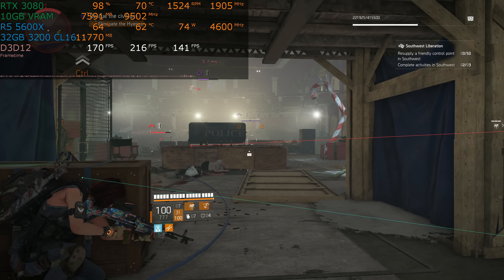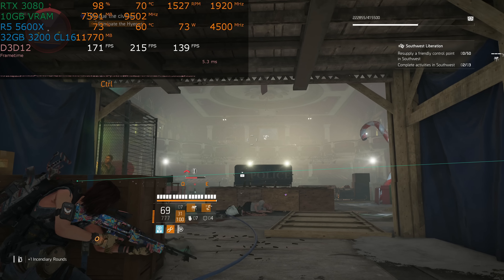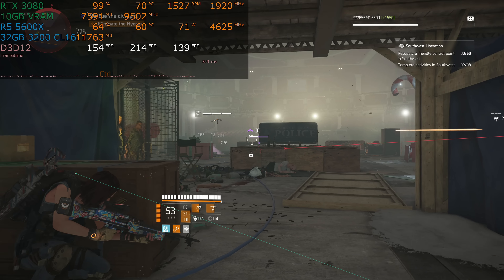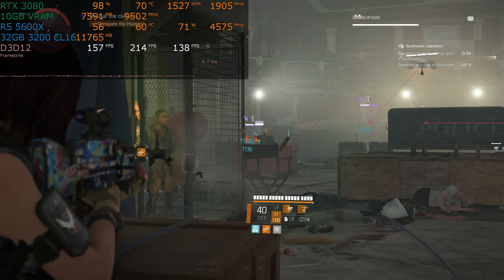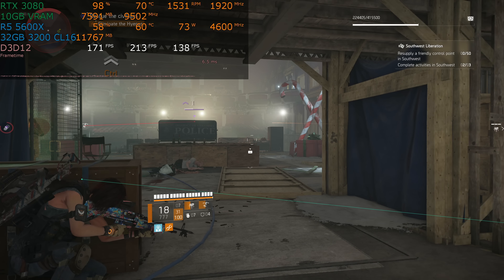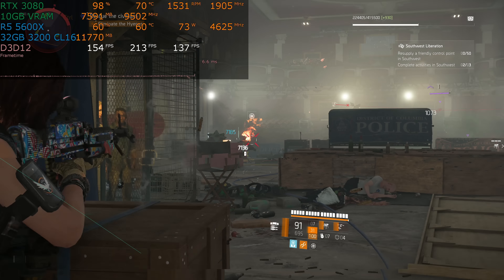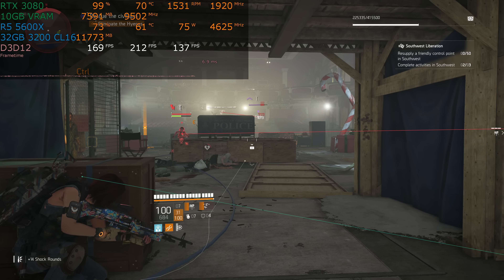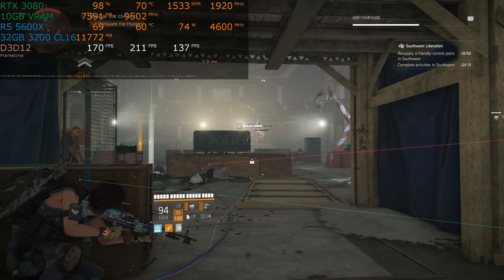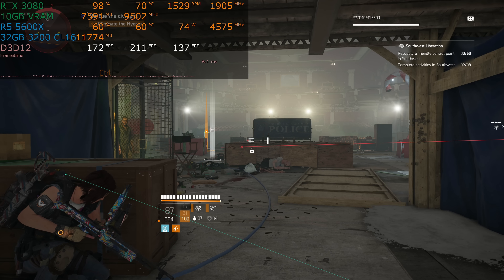For $200 total, you got a Ryzen 5 1600 AF, which was a Zen Plus — not Zen, Zen Plus. They just named it 1600, but it was really a 2600 with about 100 MHz lower clock speed. It came with a cooler and you could get a B450 motherboard. Not the fanciest thing, but for $200 you got motherboard, CPU, and cooler. With the 5600X, you get just the CPU and cooler — it does come with a Wraith Stealth. Is the 5600X faster? Yes. If you're buying an RTX 3080, will it take advantage of a 5600X? Yes. Will a Ryzen 5 1600 AF bottleneck an RTX 3080? Yes, it will.